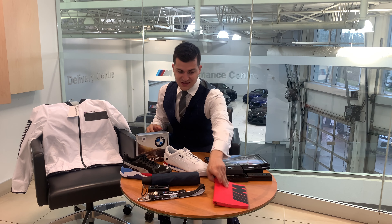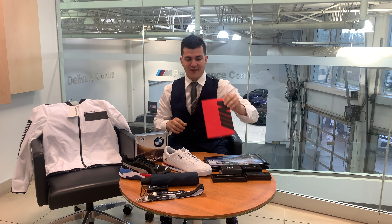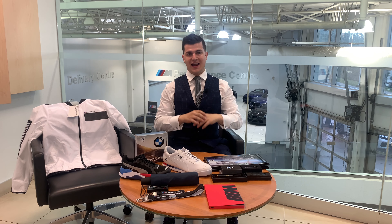The first thing we're going to be giving away is this M Motorsports Notebook. It's a pretty cool notebook, nice and red — fantastic if you need to jot notes down, for writing and everything like that. Absolutely fantastic.